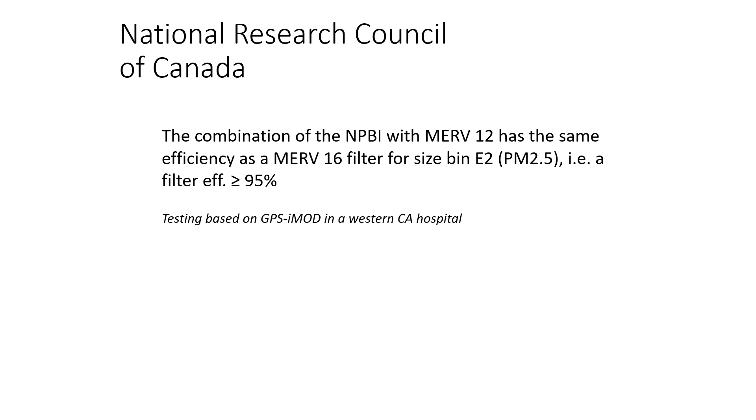If you can do that with a MERV12, then think about a MERV13 filter — you now make it a MERV17 efficiency. You've essentially created a HEPA filter out of a MERV13 or MERV14 filter. So you get the pressure drop of the lower-efficiency filter, but the efficiency of a much higher filter that's not physically in the system.